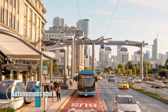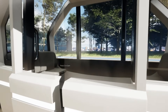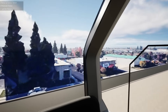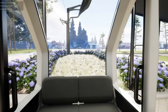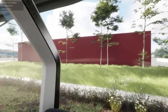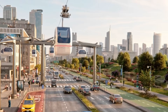Autonomous pods are compact, self-driving electric vehicles built to revolutionize urban mobility and last-mile logistics. Powered by advanced AI, sensors, and real-time connectivity, these pods operate without human input, offering a seamless travel or delivery experience. Their eco-friendly electric drivetrain reduces emissions and fossil fuel dependency, making them a sustainable choice for modern cities. Compact and customizable, these pods are tailored to fit personal, commercial, or shared transit needs, providing flexibility in high-density environments.